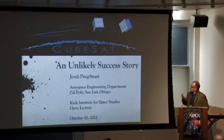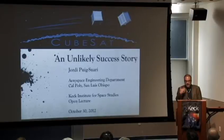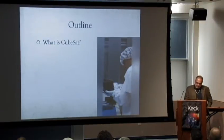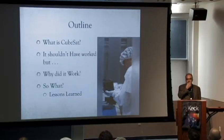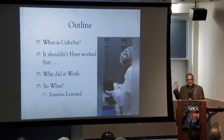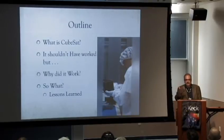CubeSat is an unlikely success story. A lot of people have become familiar with CubeSat as something great, but many are not aware of how things were at the beginning. I want to talk about what happened and why. We'll look at what CubeSat is, why it shouldn't have worked, but it did and why. And then — so what? There are some lessons learned that may translate into the broader technology field, especially aerospace.